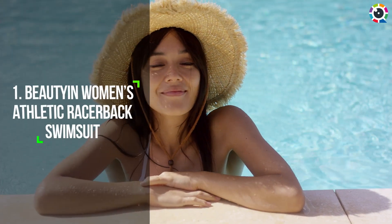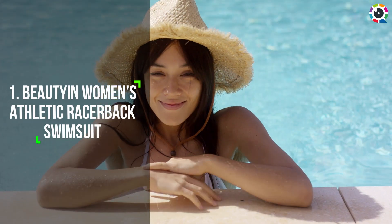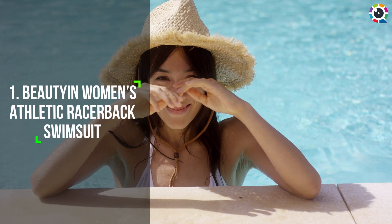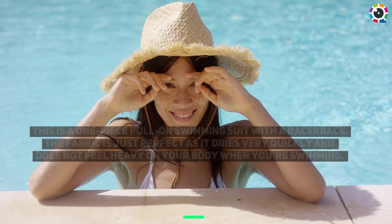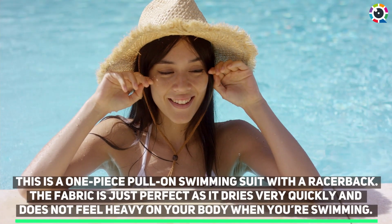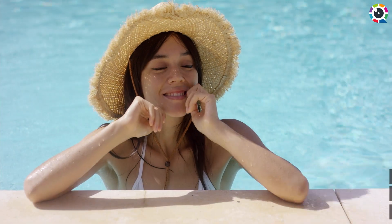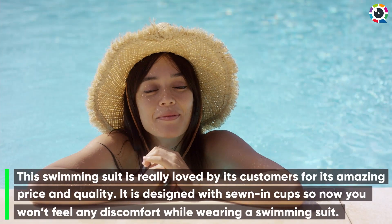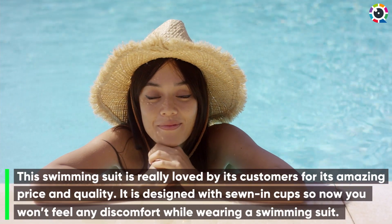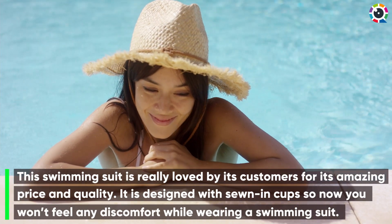Number one: Beauty and Women's Athletic Racerback Swimsuit. This is a one-piece pull-on swimming suit with a racerback. The fabric is just perfect as it dries very quickly and does not feel heavy on your body when you're swimming. This swimming suit is really loved by its customers for its amazing price and quality. It is designed with sewn-in cups, so you won't feel any discomfort while wearing it.